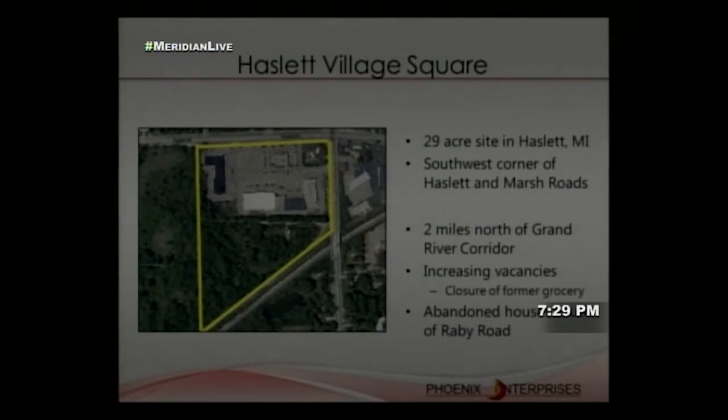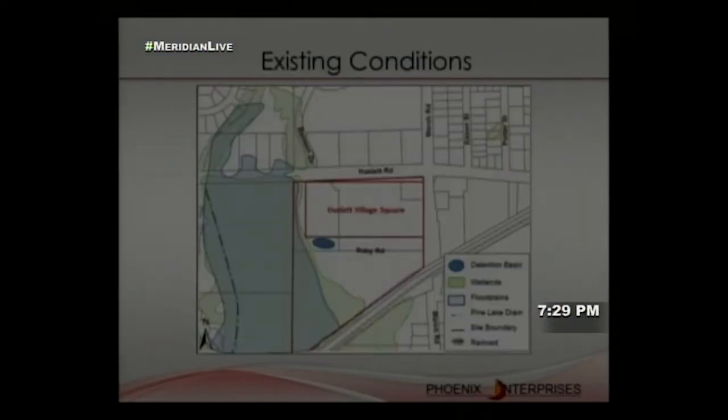The site is about two miles north of the Grand River corridor where Meridian Mall and Meijer are located. In 2011, the Ellen L. Food Centers grocery store — the anchor of the site — closed, leading to increasing vacancies. South of the site is Rabee Road, an abandoned unpaved road, along with a cleared area containing two abandoned houses.